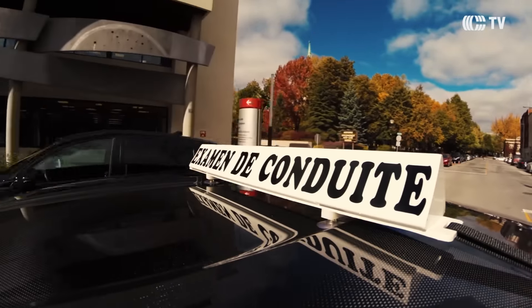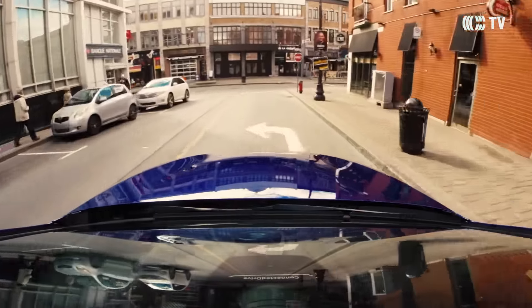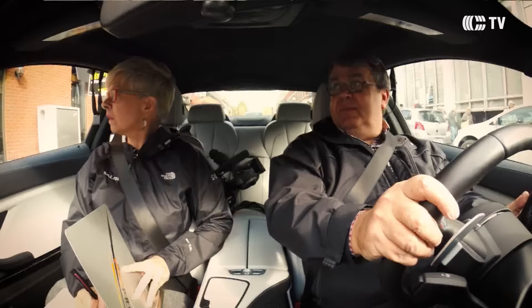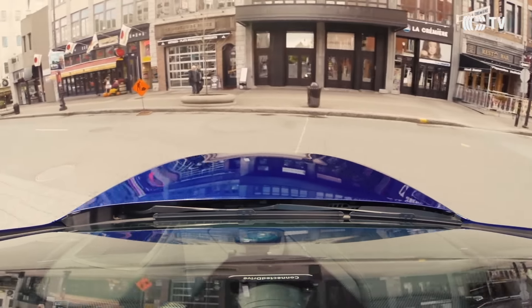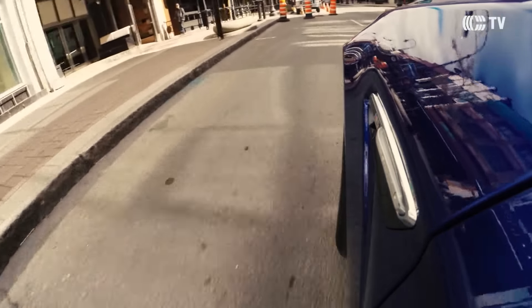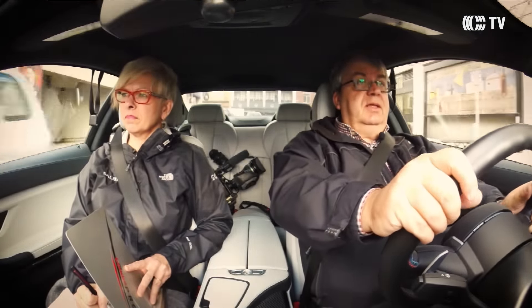C'est sûr que quand c'est un gros moteur comme ça, ça demande beaucoup d'attention, et il y a beaucoup de gadgets qui sont là pour distraire aussi — GPS, tous les systèmes embarqués de messagerie. C'est parce qu'il m'est apparu un message et quand tu le vois, tu as tendance à le regarder.